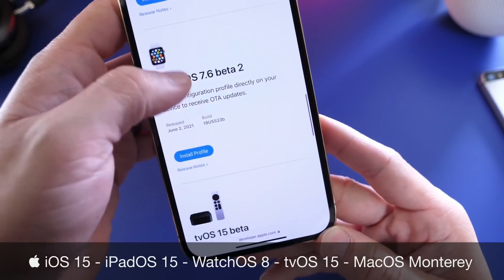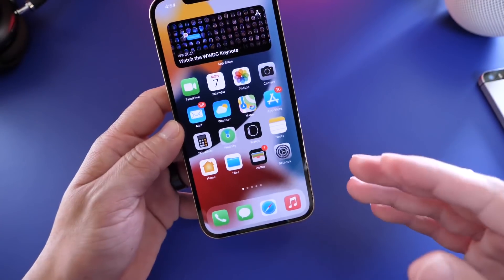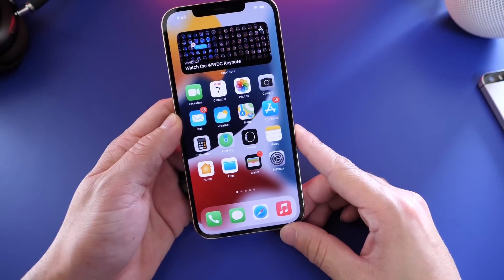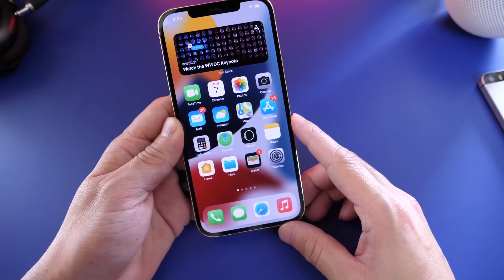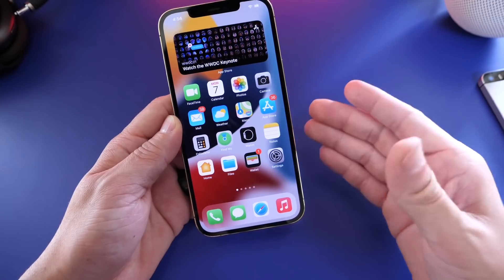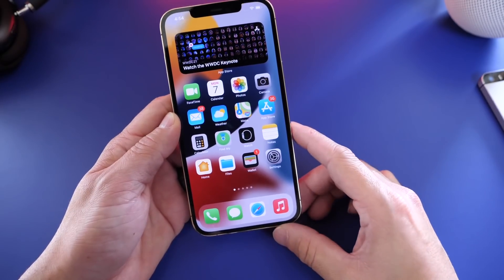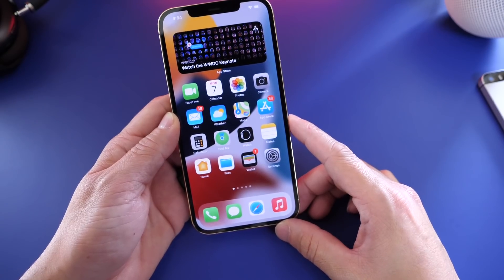All platforms have been updated today in the form of beta 1. For registered developers, iOS 15 is available to download as of today. If you're a public beta tester, you can get iOS 15 in July — about 30 days from today. Apple will most likely start rolling this out for public beta testers. I'll have a link below to my video explaining how to install the software before it's officially released in September.